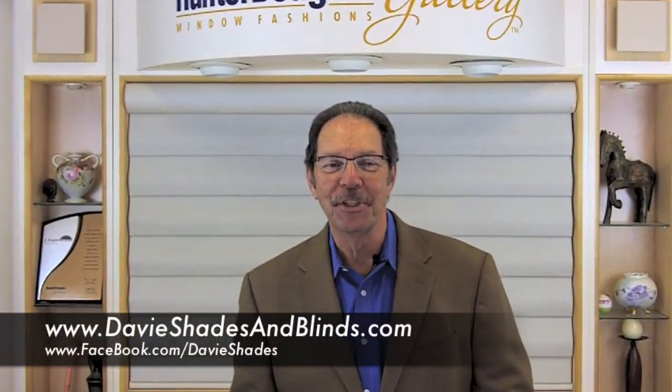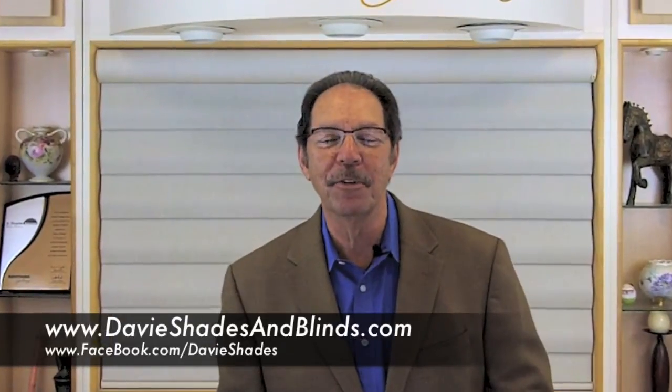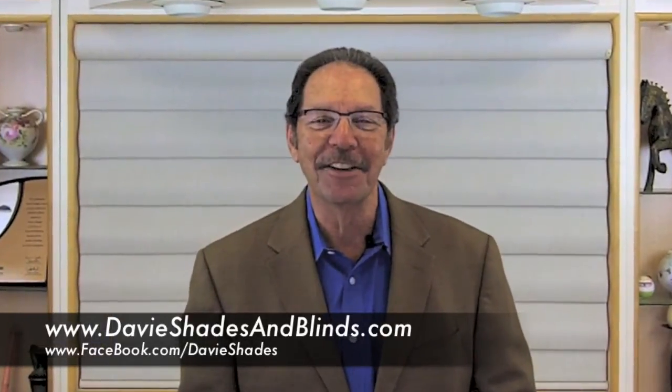Welcome to A Shade Above Window Fashions. Over the next few minutes, you're going to see some of the most popular window coverings being shown in 2015. Let's take a look.